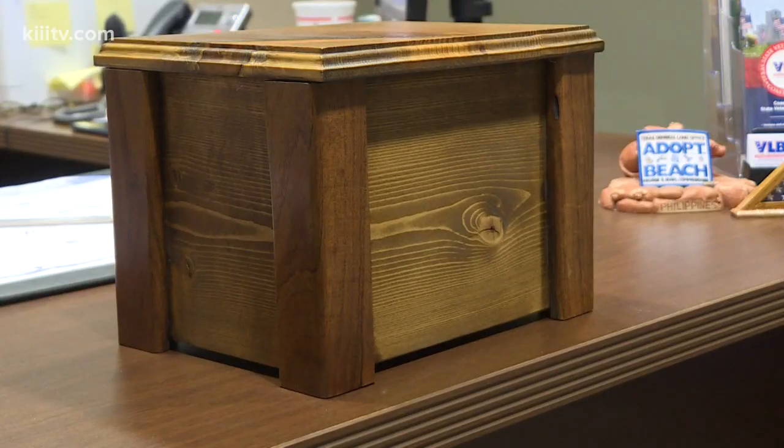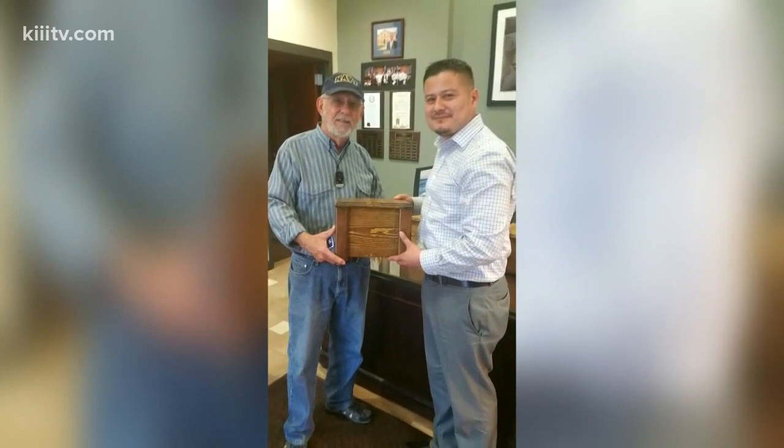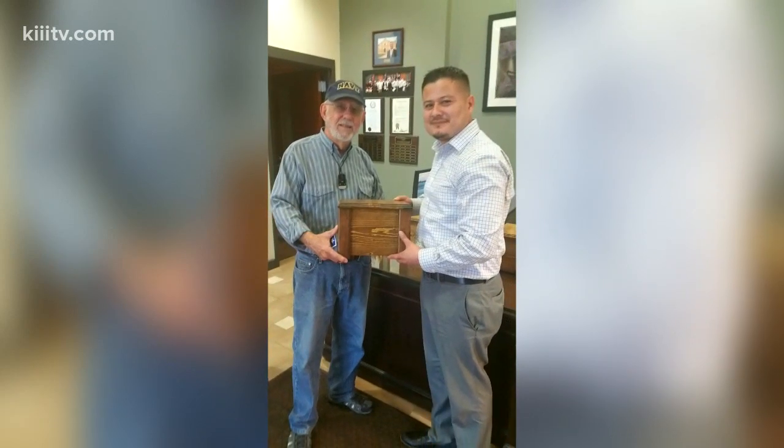A story now about some winter Texans who are doing their part to make sure veterans are given the best possible final resting place, no matter the cost. The group of retired veterans and volunteers who spend their winter in Rivetta, in the Kingsville area, make wooden urns like this one.